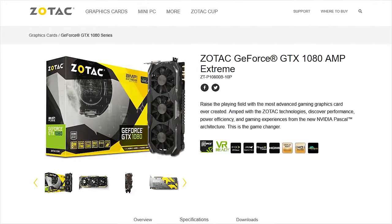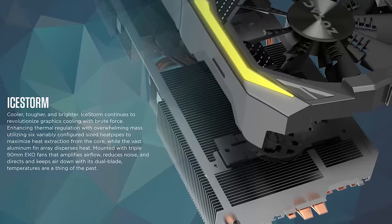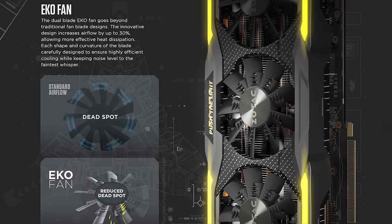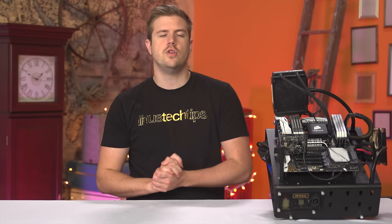The GTX 1080 Amp Extreme from Zotac features their Ice Storm cooler with triple 90mm Eco fans for better airflow and heat extraction. Check out the link below to learn more.